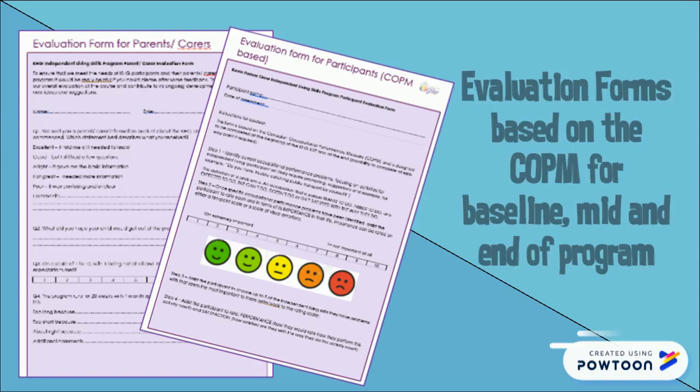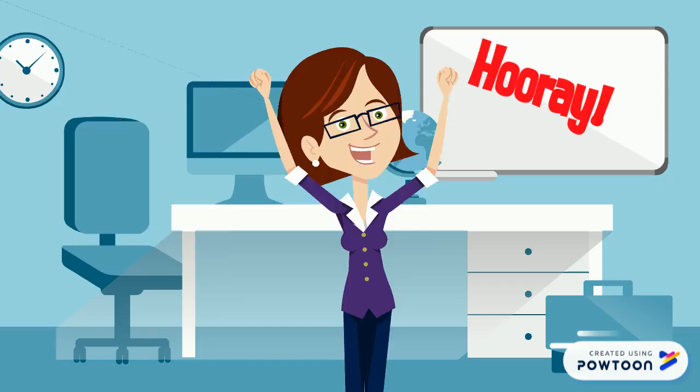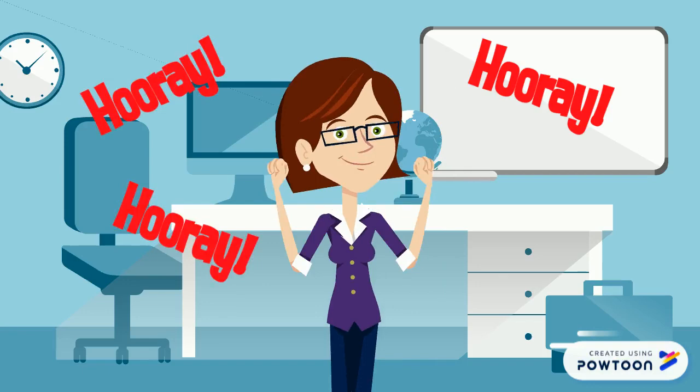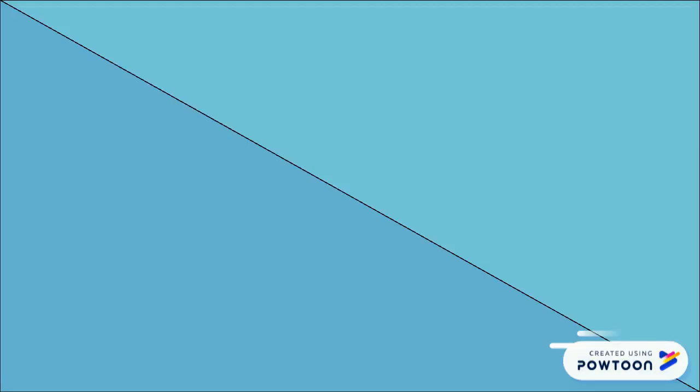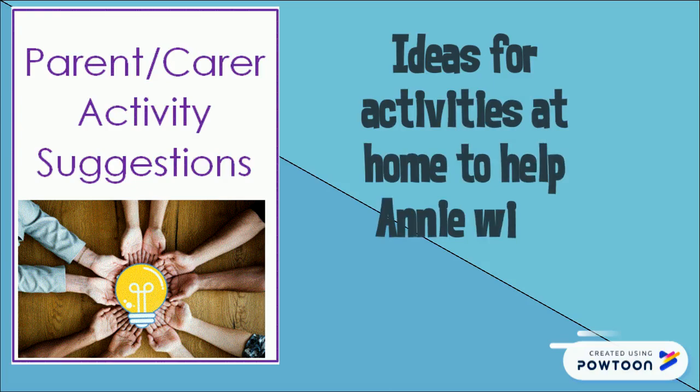And evaluation forms based on the COPM for baseline, mid, and end-of-program assessment. Funding information and useful resources are a nice addition. When Annie finishes a module, she'll receive a certificate. The manual also has ideas for home activities to help Annie with problem solving, and templates for her support team to share their positive comments.